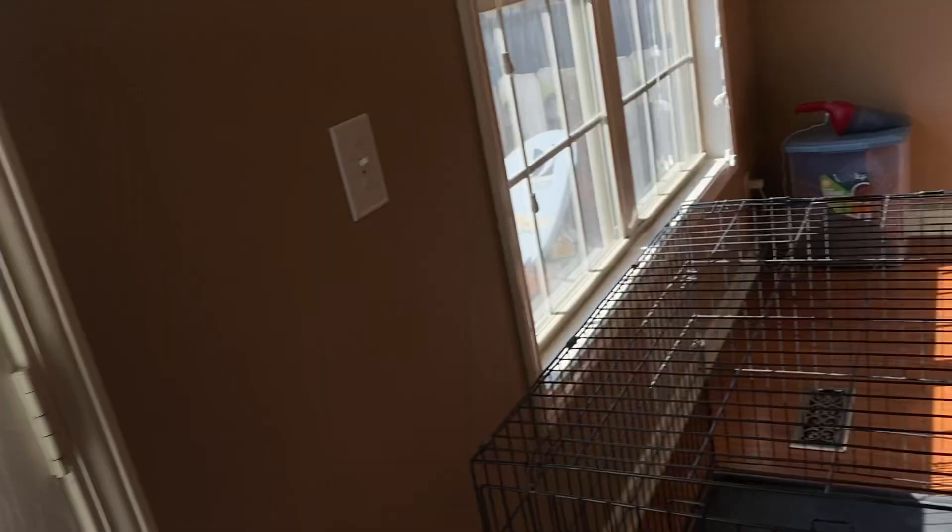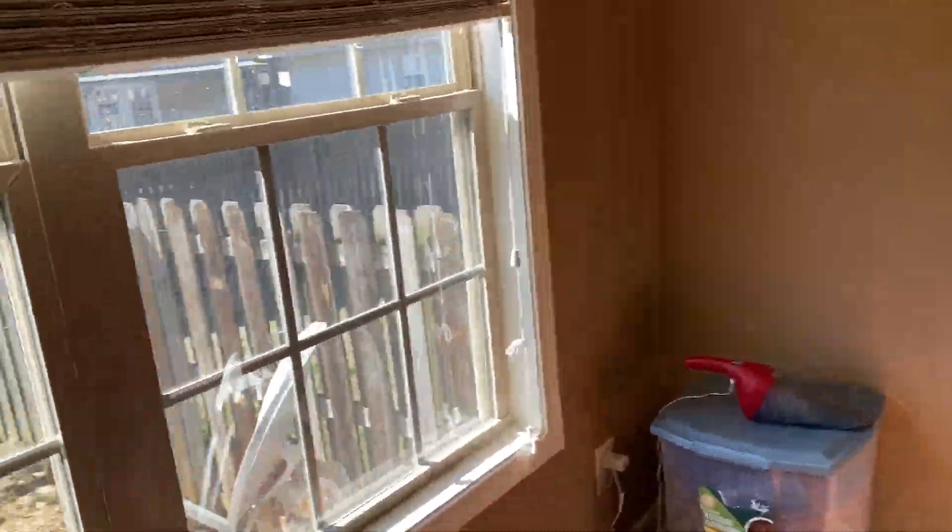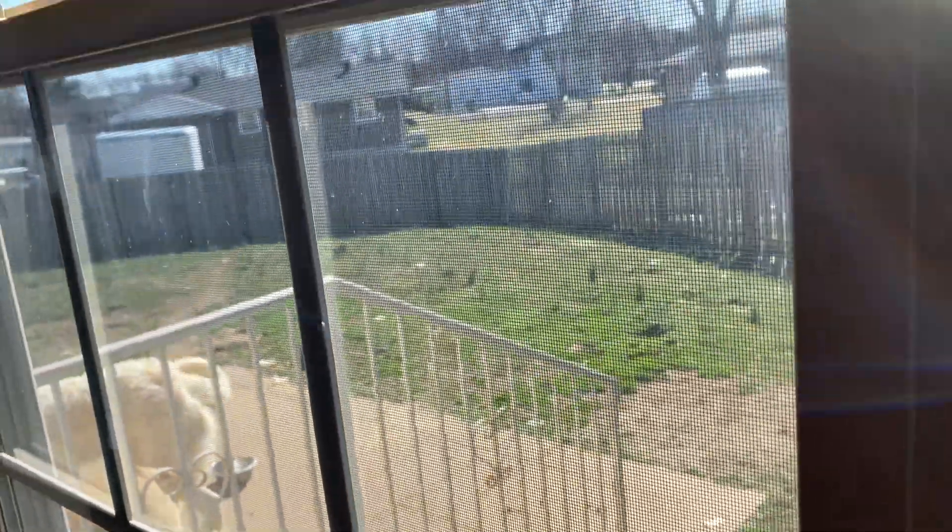I did not put that there was a dog. I'm not going out there. Two puppies. Not sure if they're nice or not.